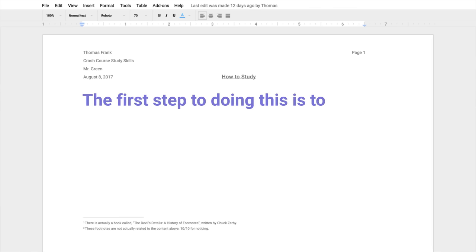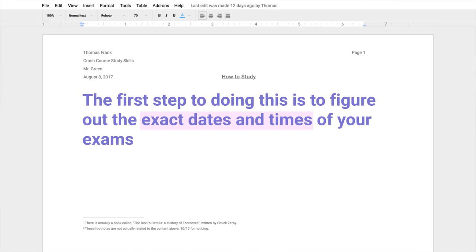I recommend building your study schedule directly into the calendar you're already using for everything else, as it's crucial to figure out how you're going to balance your time between studying and finishing all the assignments and homework that lead up to the test. The first step is to figure out the exact dates and times of your exams and then add them to your calendar. In my Google Calendar, I actually have a specific calendar that's colored differently from all other events, and that lets me see those dates and times at a glance. I also make sure to include the location for any exam being held somewhere other than that class's normal room, which happened pretty often for me in college.